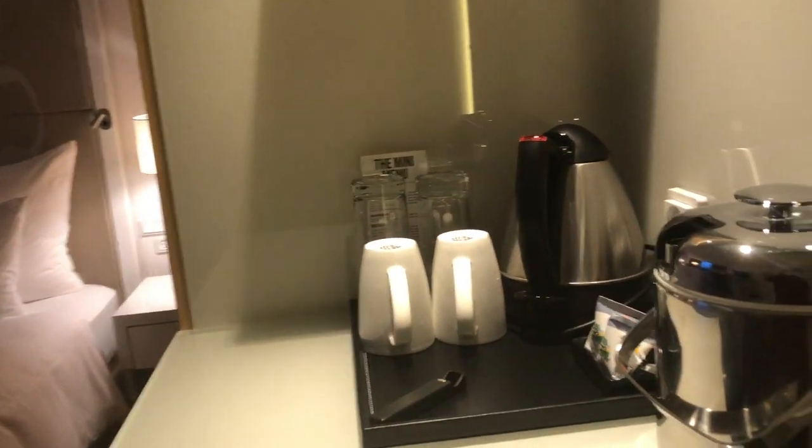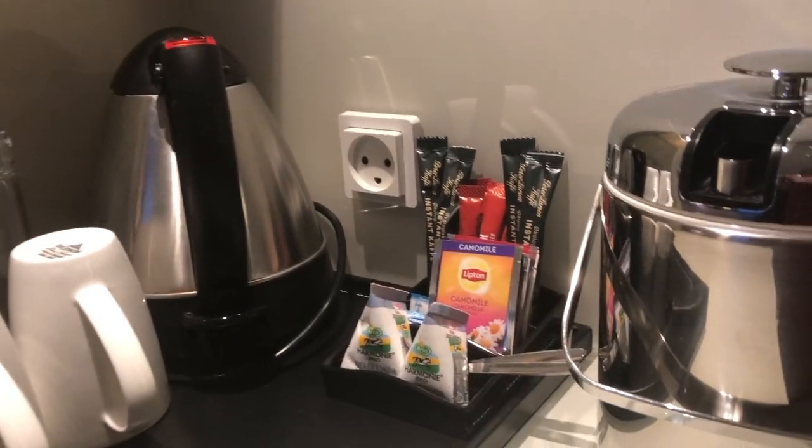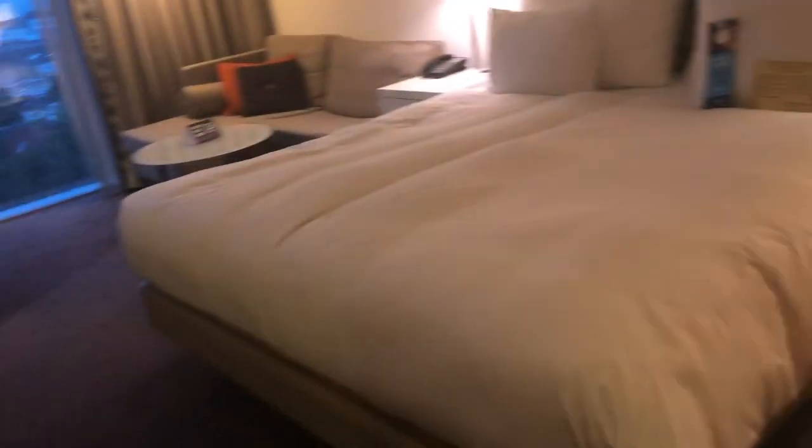Moving back out, you come into the main room. Right to your right you have a kettle, glasses, cups, a bit of milk, coffee, tea, whatever you want. And for ice, there's an ice machine on every floor, which is again really lovely.